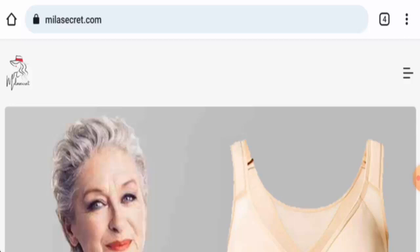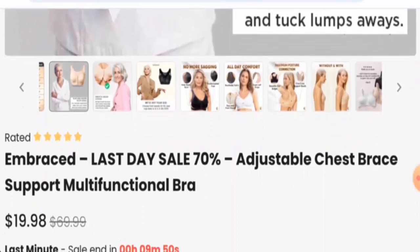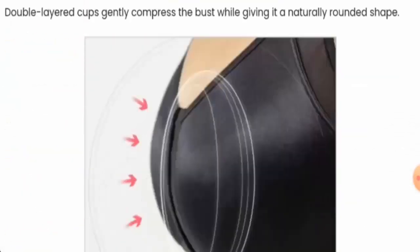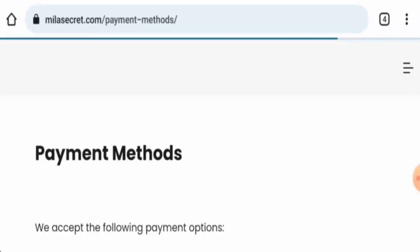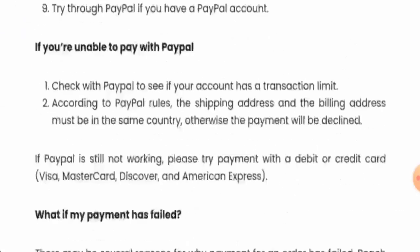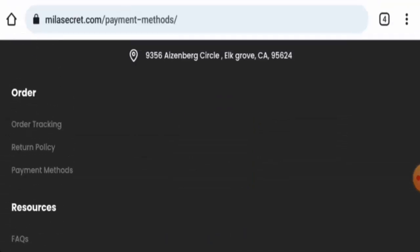First, we will know about the website type and the products they deal in. This is an online shop which offers innerwear, as you can see. Next, we'll check the policies, starting with the payment types. Going to the payment method page section, they accept Visa credit card, PayPal, and some others.